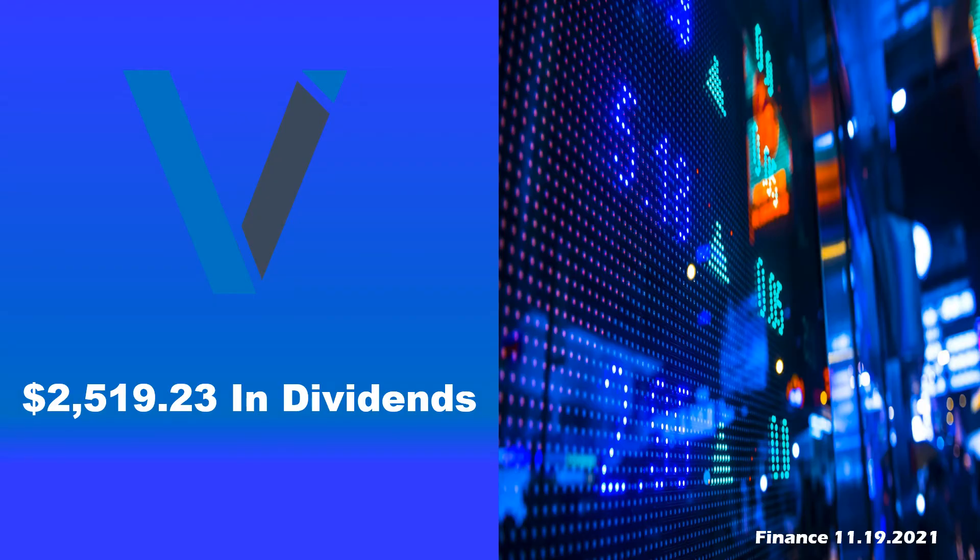Hey, welcome everybody. This is Shane with Vested Interest, back again for another video. We passed a pretty big milestone, up to $2,519.23 in annual dividends, which is completely awesome. If you guys like dividend growth investing as much as I do, hit that like button, subscribe to the channel, and ring that notification bell so you're updated whenever we post new videos. In this video, we're going to do another portfolio update. So without any further ado, let's get right to it.